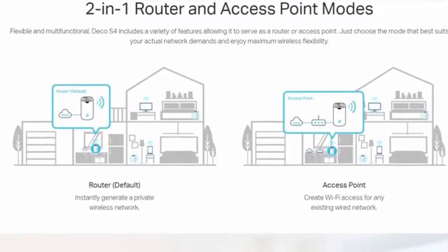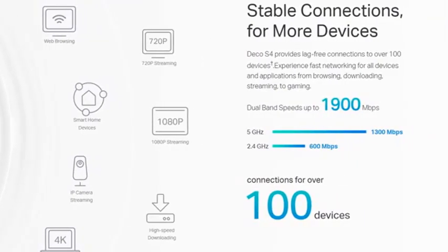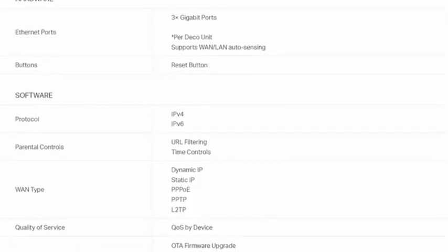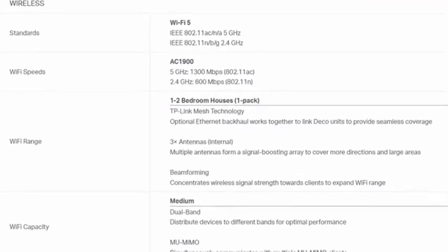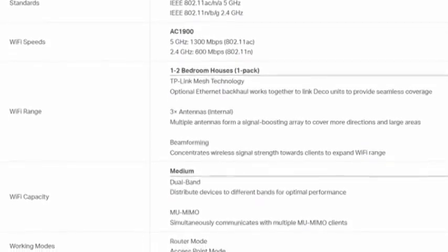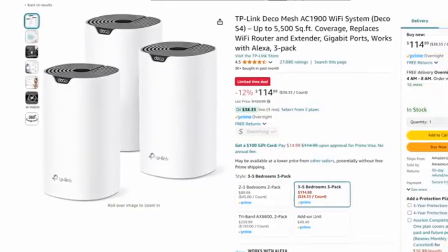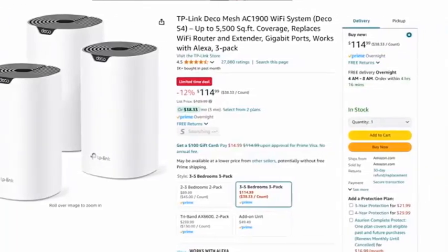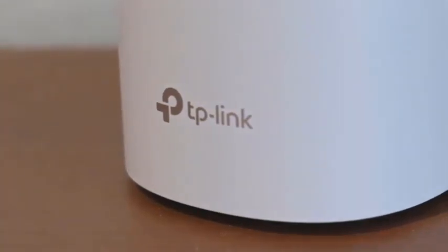With AC1900 dual-band speeds, it supports multiple devices simultaneously, ensuring smooth streaming, gaming, and browsing. Equipped with 3 gigabit Ethernet ports per unit, the Deco S4 offers ultra-fast wired connections for devices like gaming consoles, smart TVs, and PCs. It's also Alexa-compatible, allowing hands-free control for added convenience. Setup is quick and simple with the intuitive Deco app, guiding you step-by-step to customize your network. Robust parental controls ensure a safe online environment for the whole family.